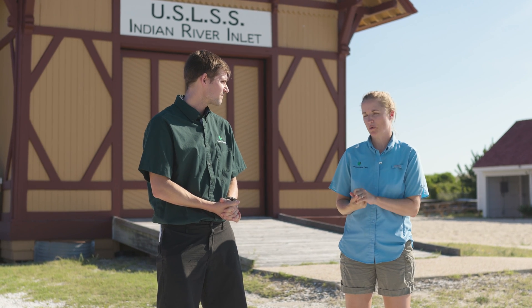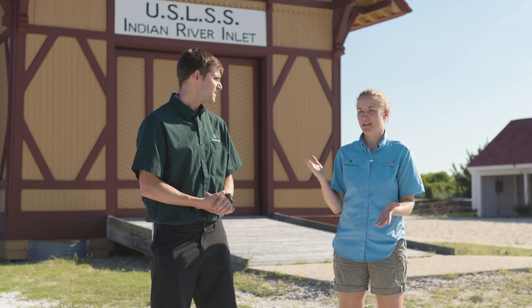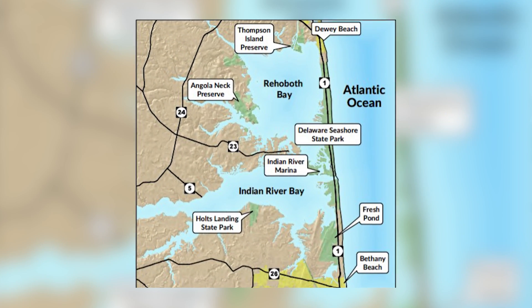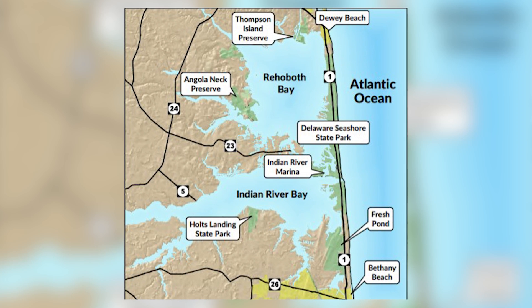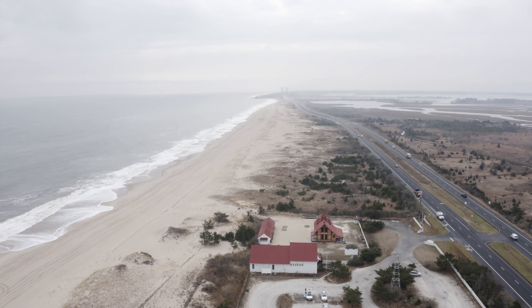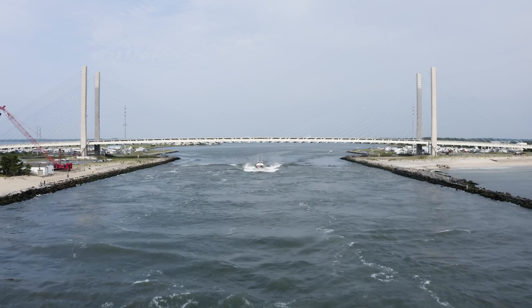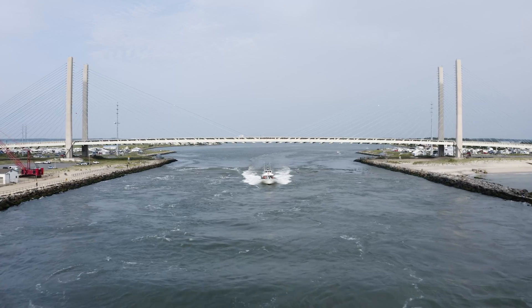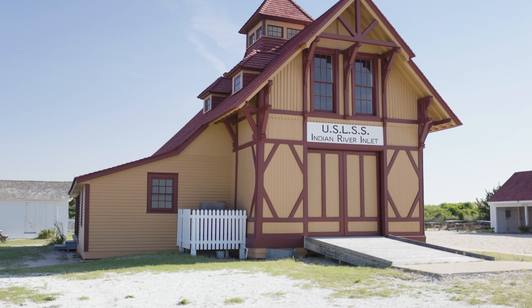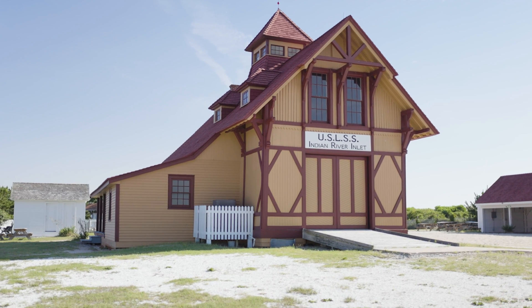So again my name's Laura. I'm the Interpretive Programs Manager at Delaware Seashore, and I know you guys have been traveling the state talking about water, and you're ending up here at Delaware Seashore where literally we are surrounded by water. Delaware Seashore is a six and a half mile stretch of barrier beach. It's not technically an island, but we've got Rehoboth and Indian River Bays to the west, the Atlantic Ocean to the east, and to the south is the Indian River Inlet. This building right here behind us is the Indian River Lifesaving Station Museum. It was built in 1876, so it is one of the oldest oceanfront buildings still standing in Delaware.